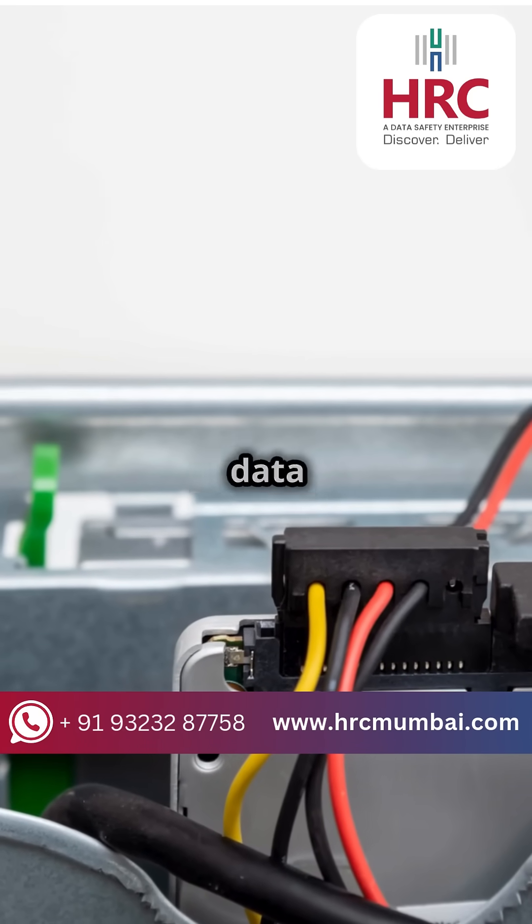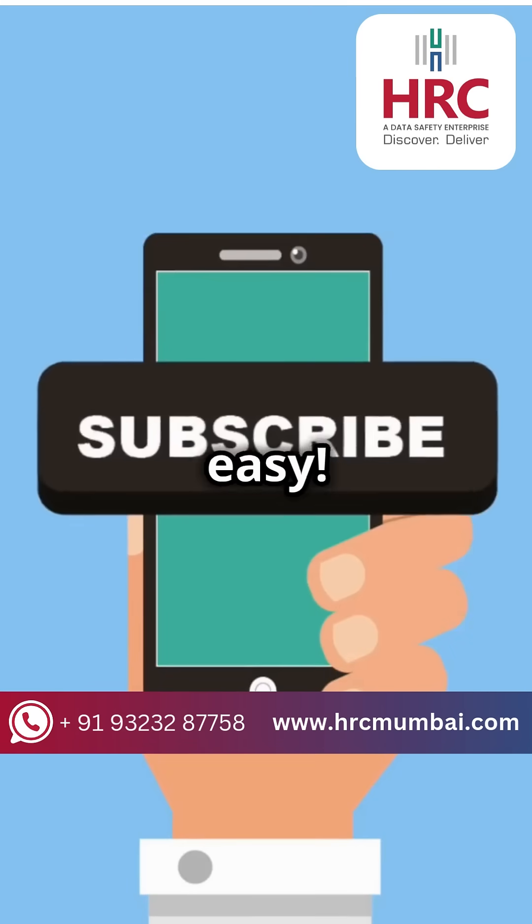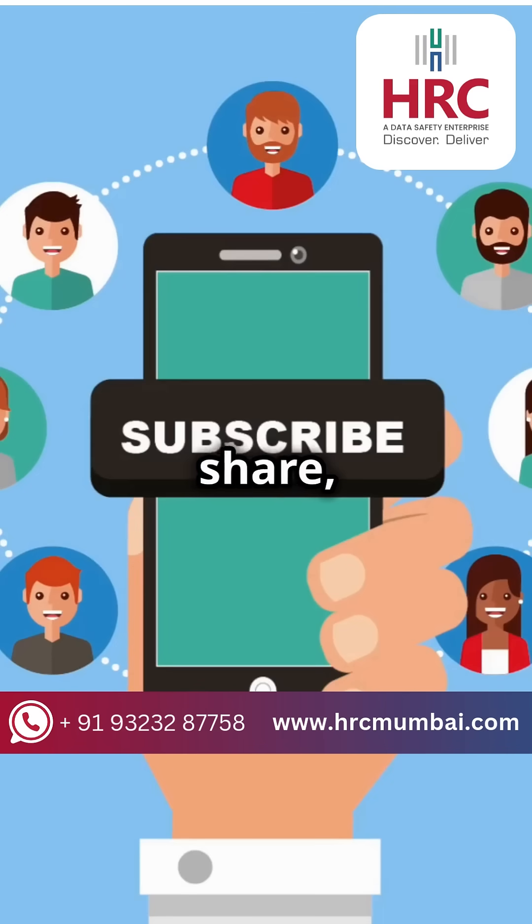So next time you're thinking about data recovery, remember — SSDs may be the future, but they sure don't make it easy. Stay tuned for more tech secrets. Like, share and subscribe.